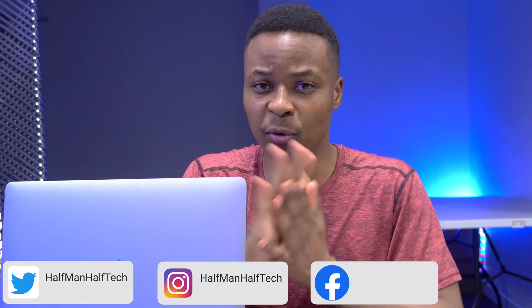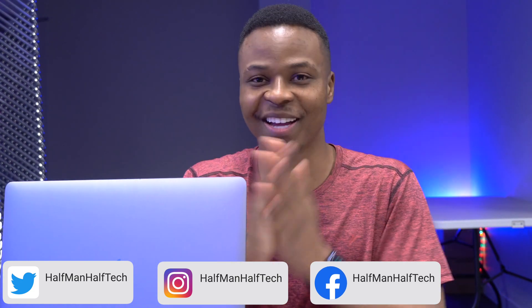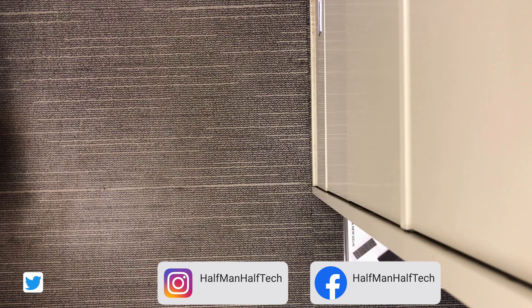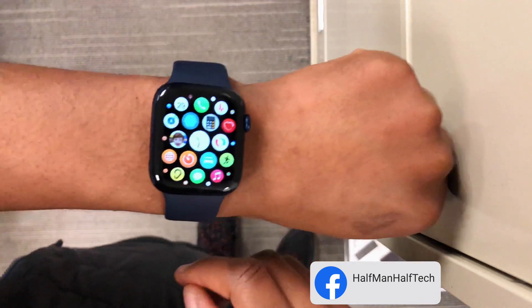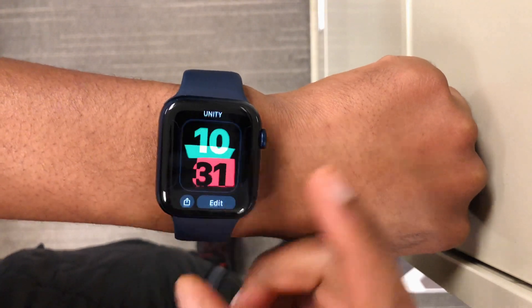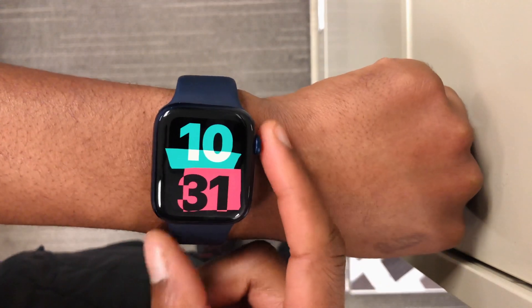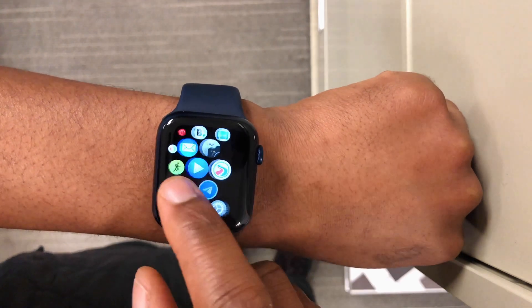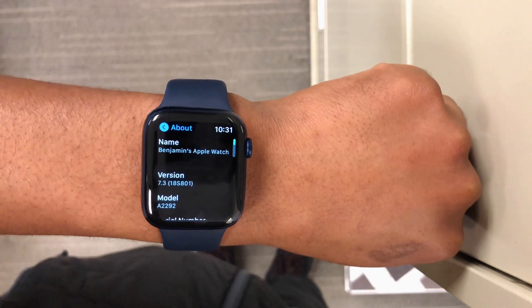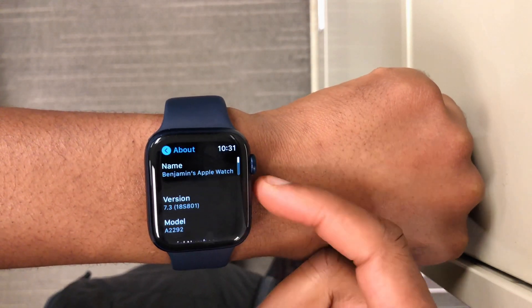Welcome back to HMHT, my name is Ben your host. This WatchOS 7.3 has been nothing short of amazing for me. This is a new watch face that you are seeing here, and if you go into the 'About This Watch' section you'll be able to see the software version that came with this update — WatchOS 7.3.